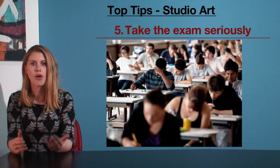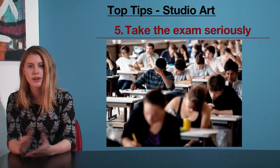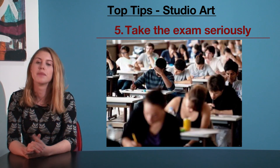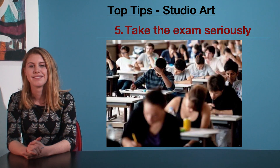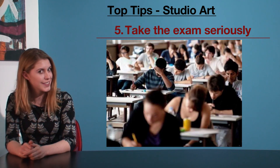Think of it this way: all of that time you put into your folio — well, based on marks, you should be devoting the same amount of time to the exam. Let that sink in. The next few points are about how to approach this exam, which I've now convinced you to take seriously.